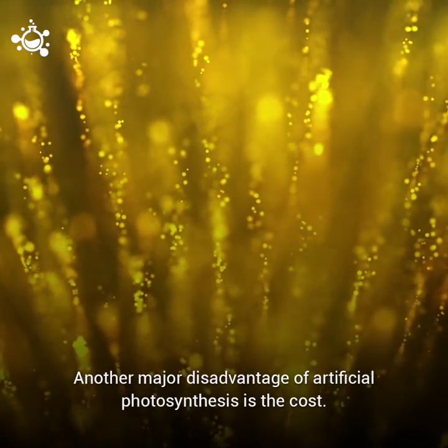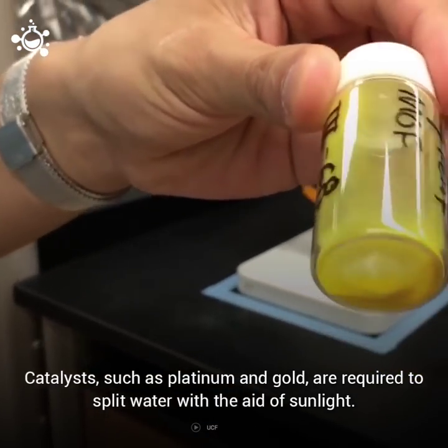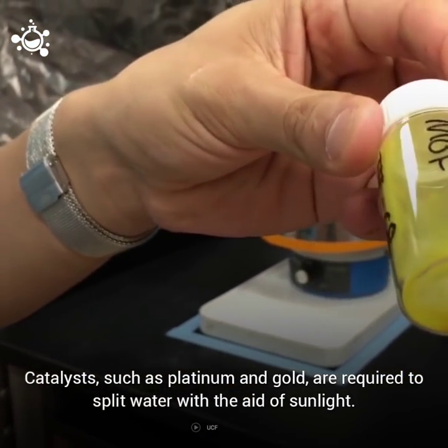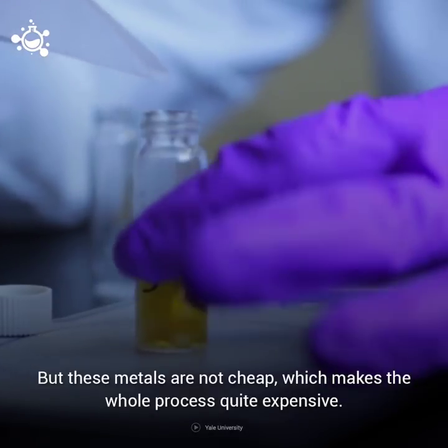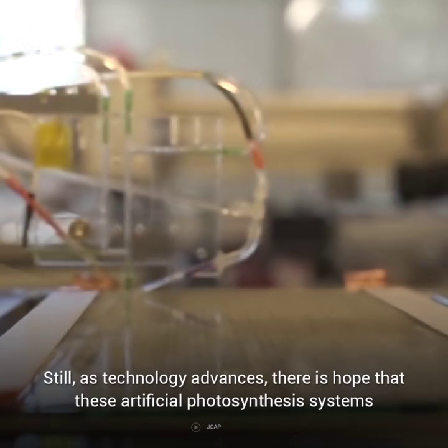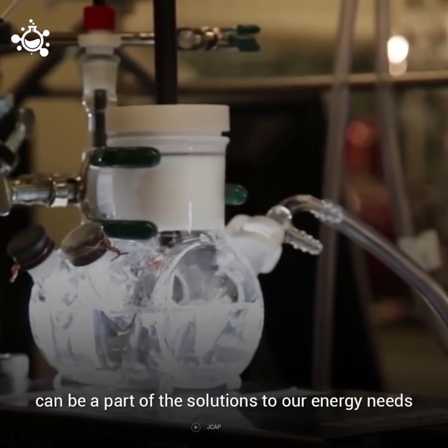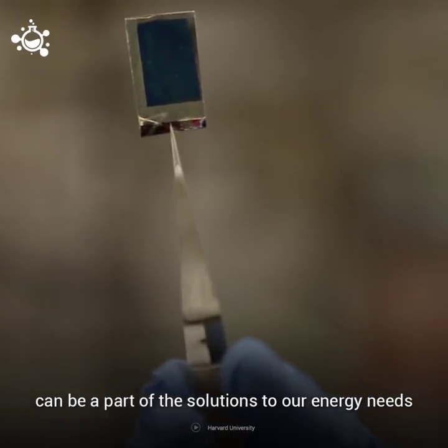Another major disadvantage of artificial photosynthesis is the cost. Catalysts such as platinum and gold are required to split water with the aid of sunlight, but these metals are not cheap, which makes the whole process quite expensive. Still, as technology advances, there is hope that these artificial photosynthesis systems can be a part of the solutions to our energy needs, as well as to the dangerous rising CO2 levels we face.